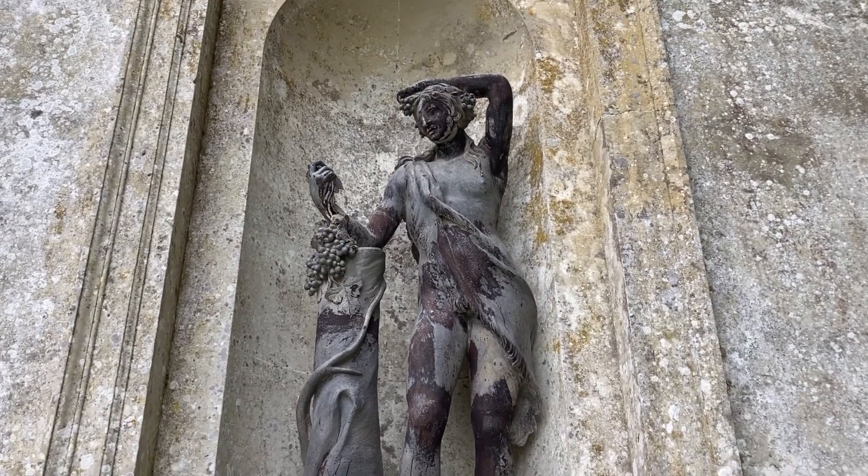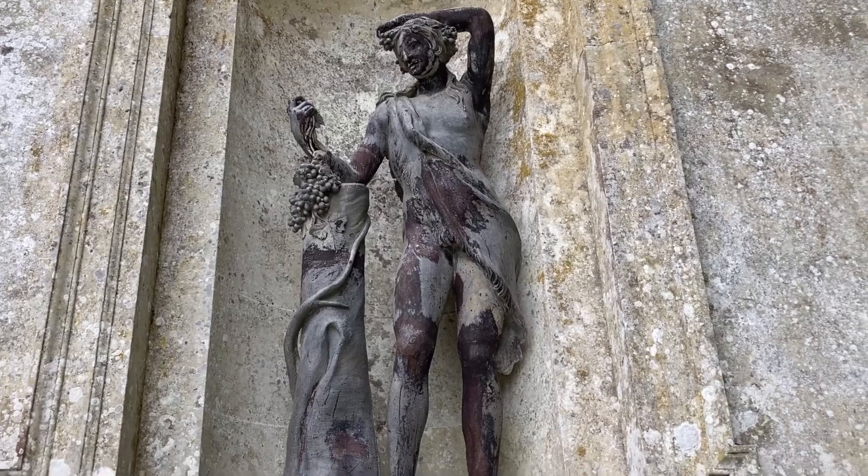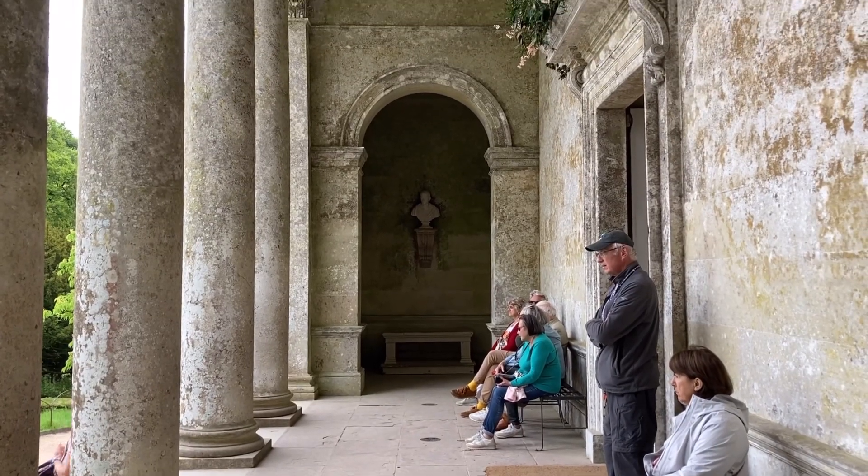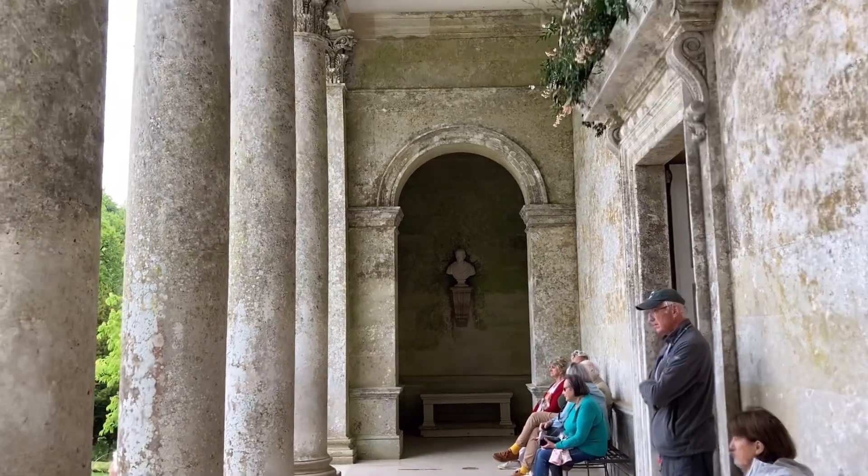This young lady seems to be wearing a bearskin and not an awful lot else. There seem to be tourists from all over the world here - unsurprisingly.